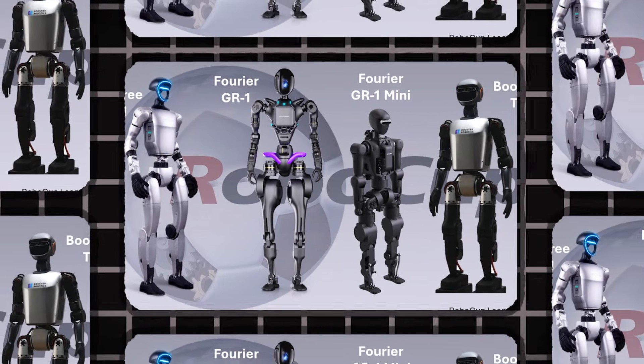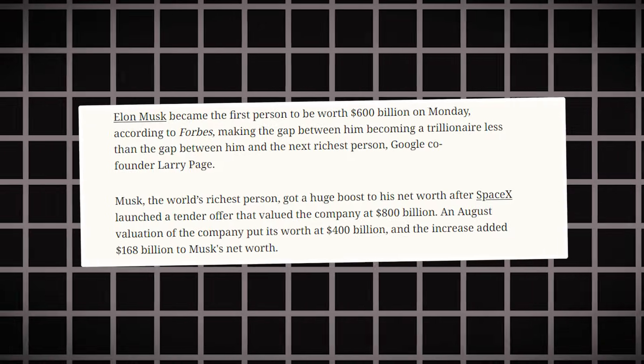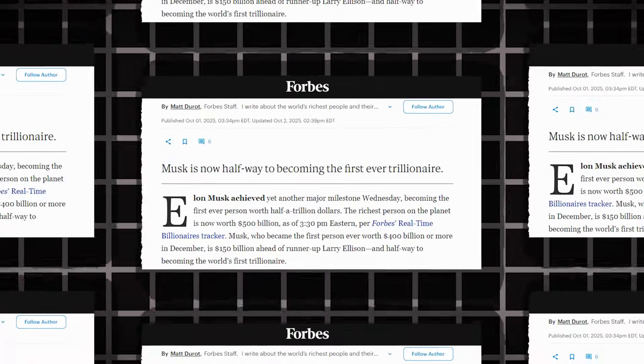All this innovation exists within a staggering financial reality. In early December, Elon Musk made history as the first person to reach a net worth exceeding 600 billion dollars — that's a six with 11 zeros after it.